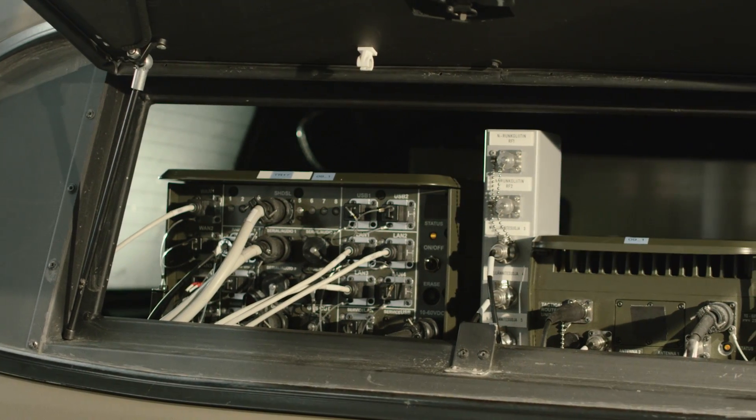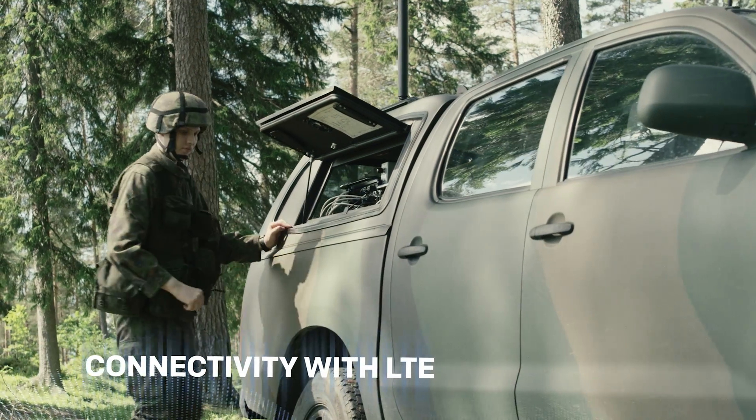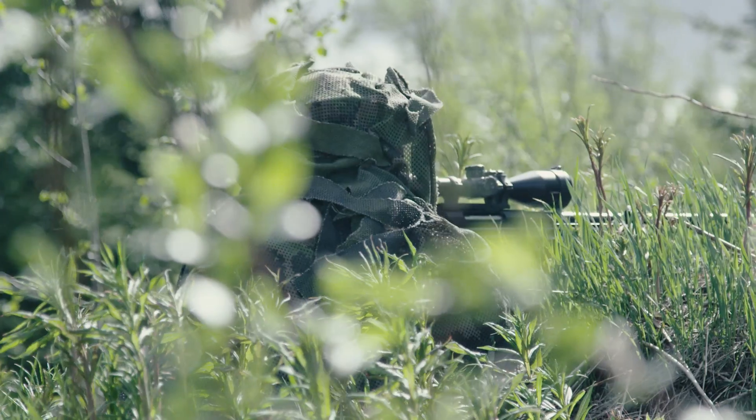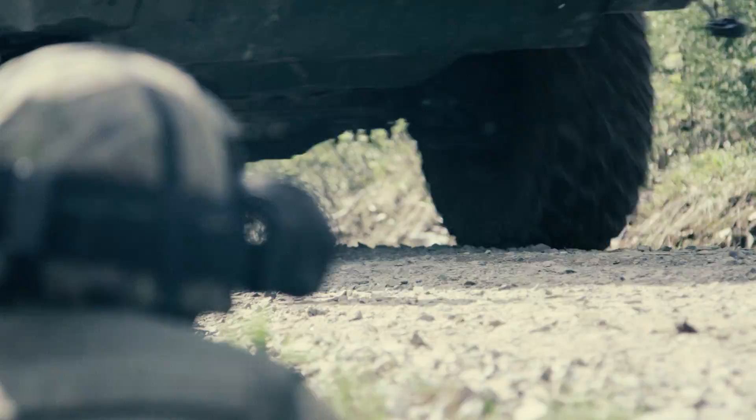Bitium's tactical networks can also be equipped with the most modern LTE access points and military-grade LTE smartphones, creating a powerful communication network for IP data and voice connections, anywhere and at any time.